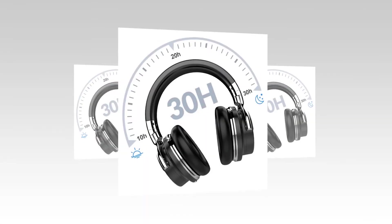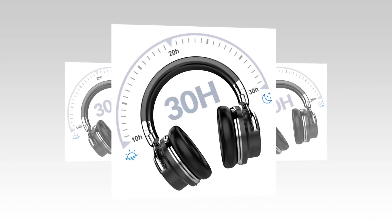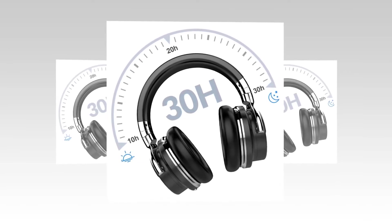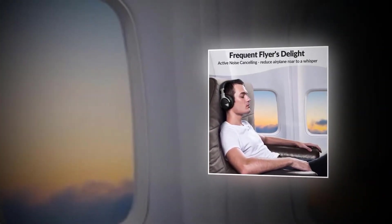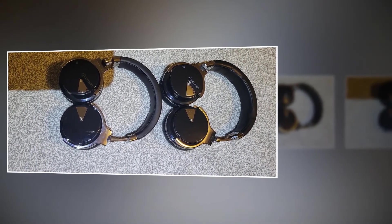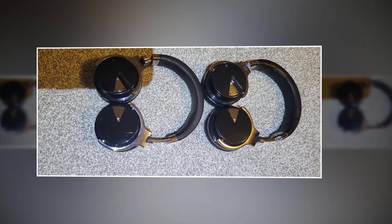It is advised to take headphones off every 1 to 2 hours so your ears can rest for a relaxing hearing experience. With 30 hours of playtime and an integrated 750mAh battery, you can enjoy continuous music, films, and videos in Bluetooth mode for long-haul travel on one full charge. An 18-month worry-free warranty is included, with a committed customer service team to provide helpful and prompt resolution.